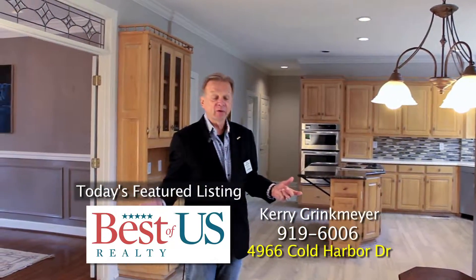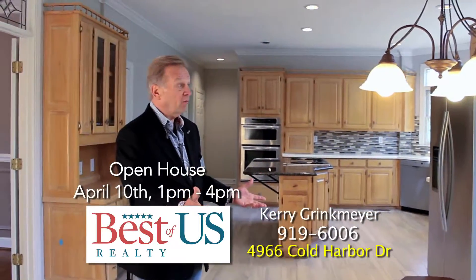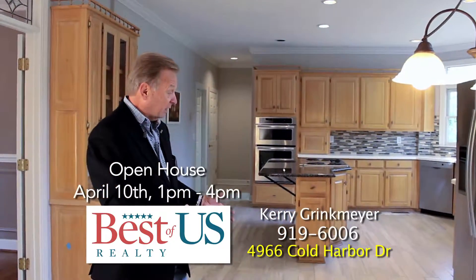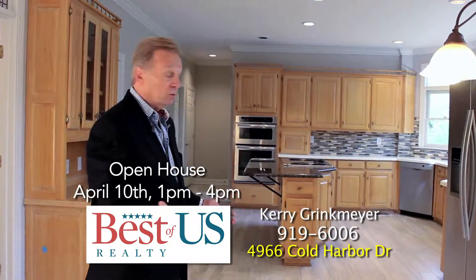This is the updated kitchen that we did. The first thing we did was take up a pink tile floor and replaced it with a new porcelain contemporary floor that actually looks like wood — a whitewashed wood.